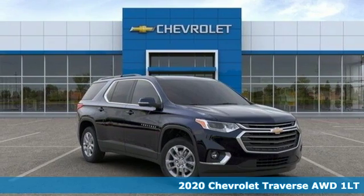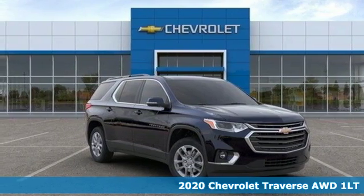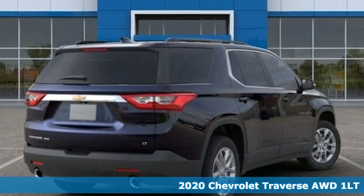It's a 2020 Chevrolet Traverse. Style, space and amenities. This is everything but compromise.